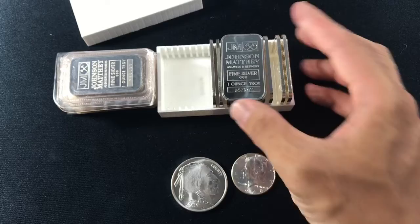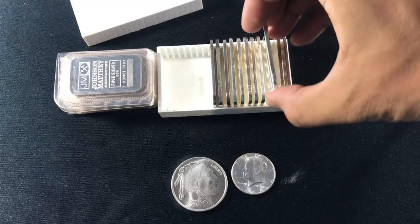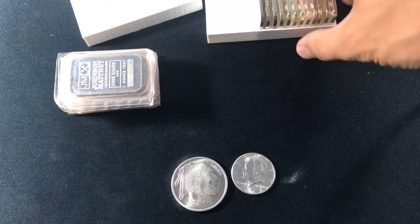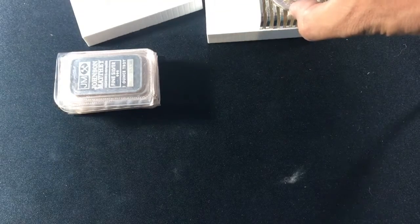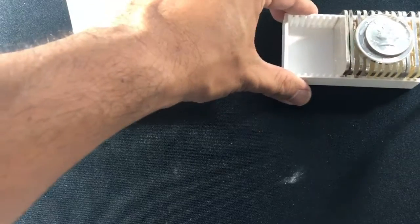So when you hear about these backups, essentially there's just a backup of transactions that need to be processed. Just to be clear, when I say backup I mean when there's a delay in getting your money from point A to point B. Sometimes it takes a few minutes, sometimes it takes a few hours, and as we've seen with Ethereum, sometimes it takes a few days.